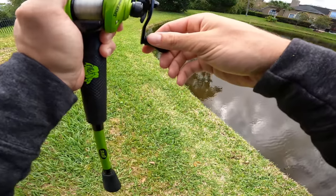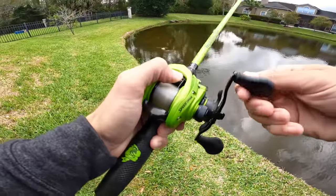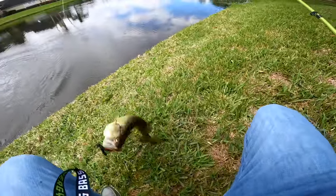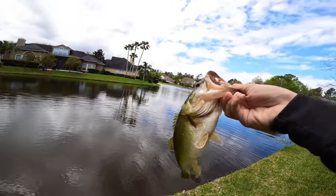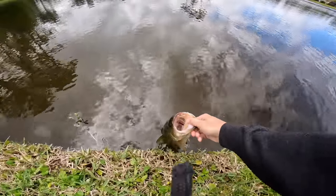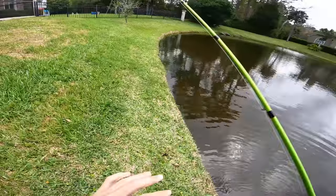One of them's gotta eat it, right? They're just playing with it. That's a small one - it's a male, maybe a two-pounder, but fat as can be. Oh my goodness, you are such a good fish - look at that! That is a healthy, freaking stud right there.